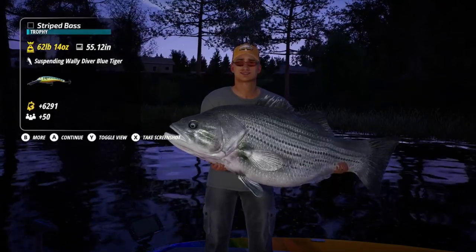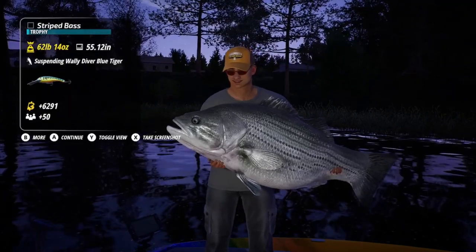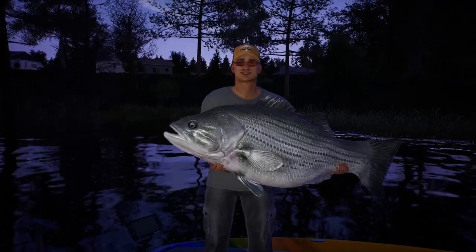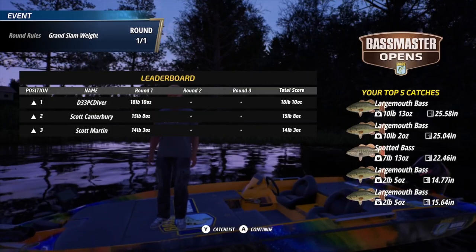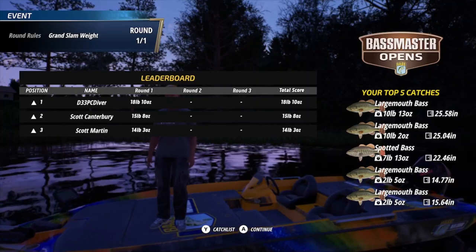Very nice! I've got $62.91 cash and a few followers. I love this big old striped bass — it would look great in a trophy lodge if Bass Masters Fishing had one. I did manage to win the tournament with some nice bass on the board. Won the tournament — what a day!